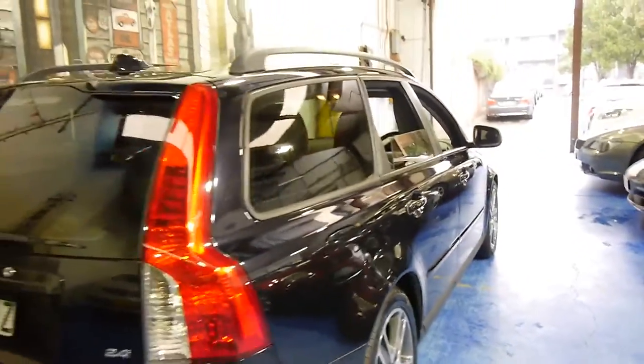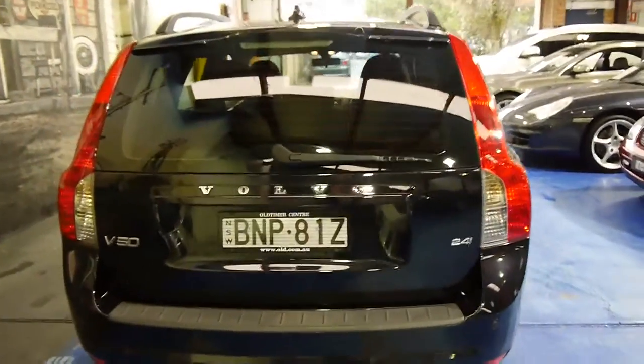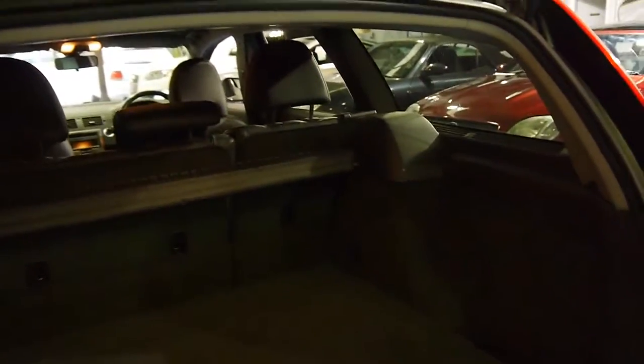It's had a tow bar fitted as well, and it does have rear parking sensors. These are a very functional, reliable, safe family car. Even the back seats fold down. It's got a cargo net at the back here and your spare tyre in the back as well.